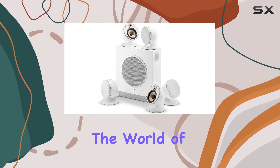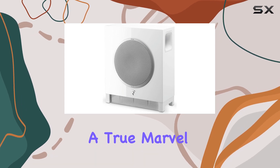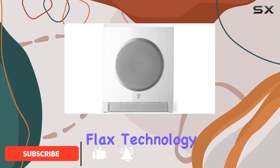Today, we're diving into the world of audio excellence with the Focal Dome 5.1 channel speaker system, a true marvel made in France. The system boasts a stunning design with compact, integrated speakers featuring patented flax technology.